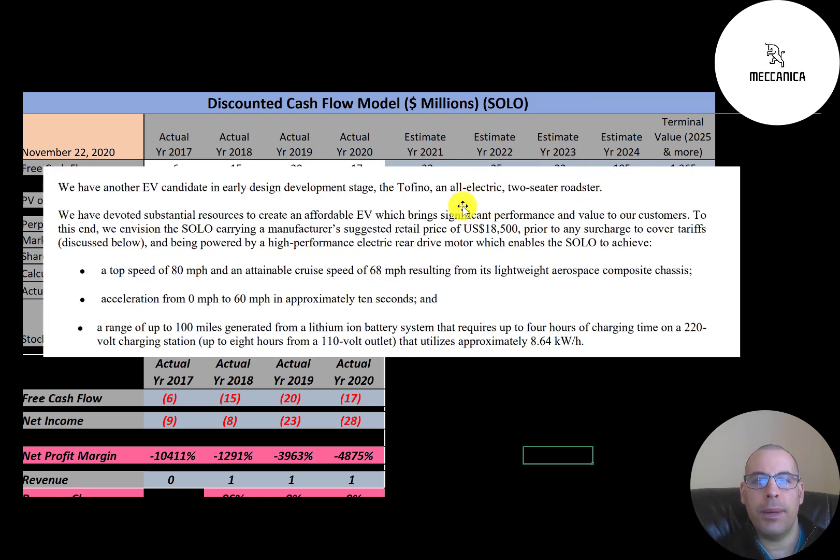The company is also developing the Tofino, an all-electric two-seater roadster. The price for the Solo is $18,500, the top speed is 80 miles per hour, and it goes from zero to 60 in about 10 seconds. The car will go 100 miles on one battery charge, and it takes four hours to charge the battery.